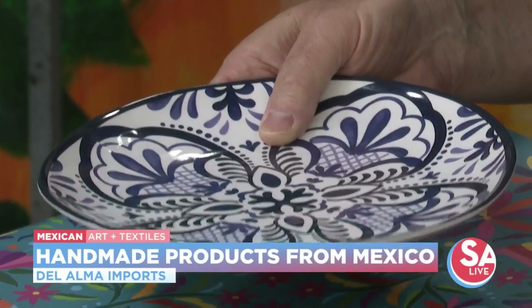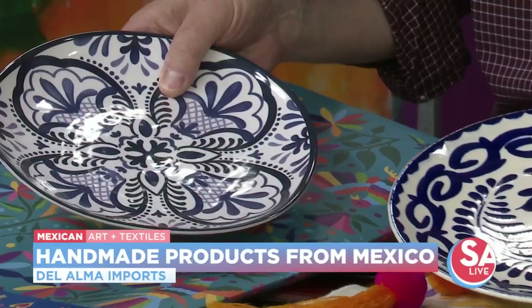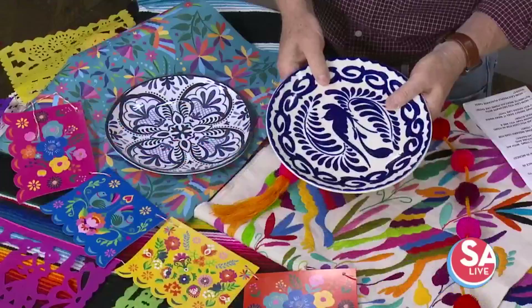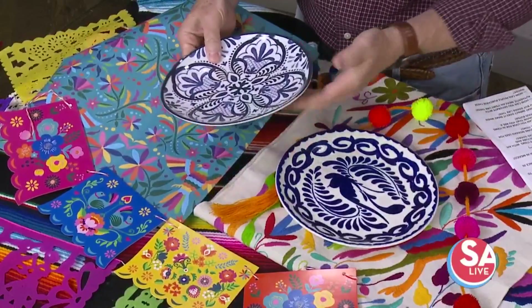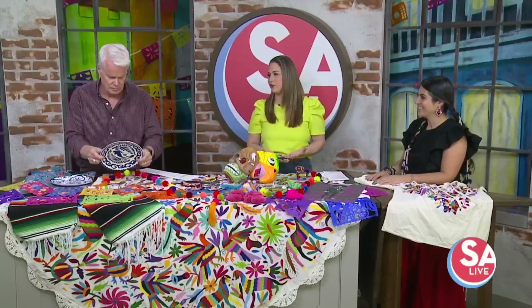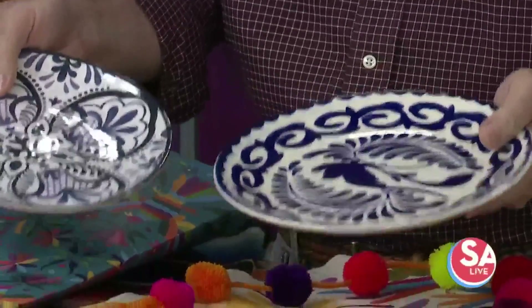Just by picking it up, I can tell which is which right now. You can also tell — the colors are so much more vivid. And just listen to the difference. The quality is obvious. It feels heavier too. It's just kind of a dead giveaway as far as that.